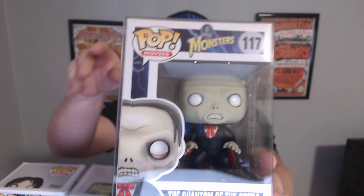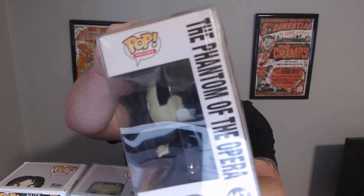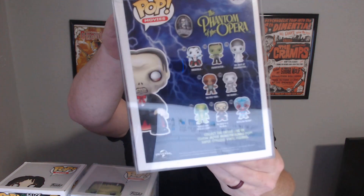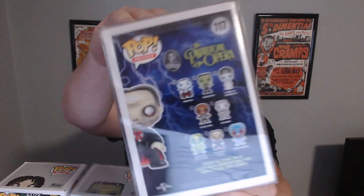I love this pop. It's so cool. Here's the little side panel. Here's the back. If anybody knows where I can get the Bride or the Wolfman pop, please let me know.